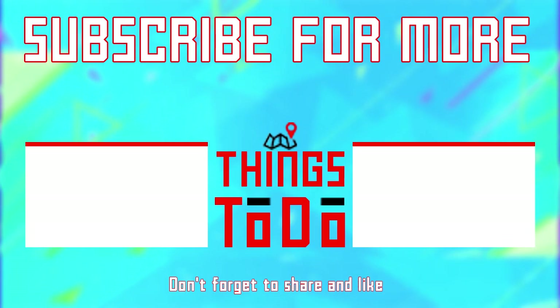Don't forget to subscribe for more videos like this about your favorite cities around the world. Let us know in the comments which of the places from our list today you would like to visit the most.